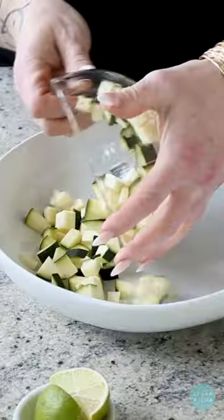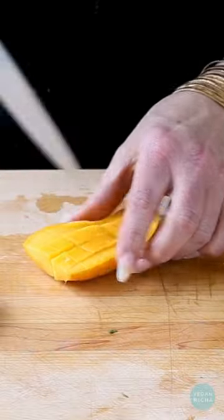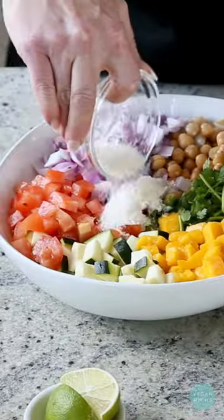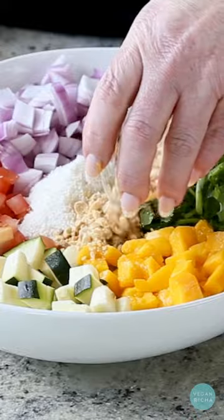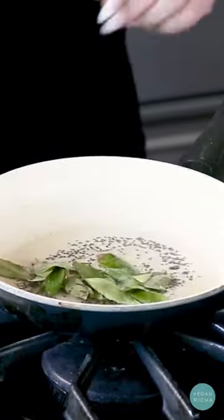Curry leaves add this fresh citrusy bitter flavor that is so peculiar, and the answer to your most commonly asked question — they don't have anything to do with curry powder. For this salad, I combine mangoes, chickpeas, zucchini, onions, cilantro, peanuts, and coconut and dress it with the spice oil for that fantastical flavor.